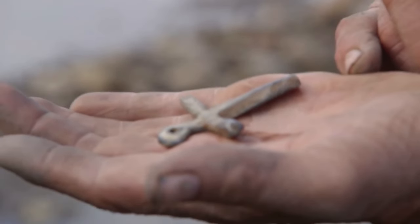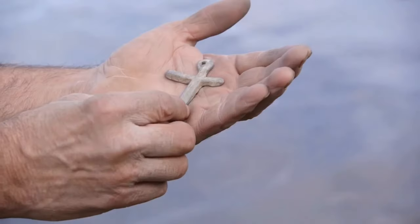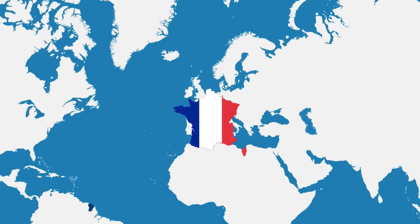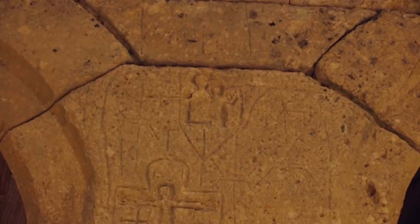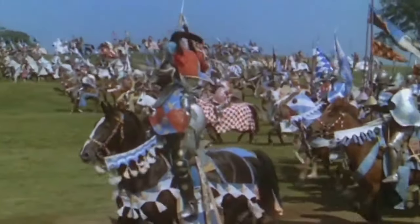Lead Cross. As if it's not all crazy enough, they found a big lead cross at Smith's Cove on Oak Island, and it's a total game changer. Tests say the lead comes from southern France and goes way back to the 1300s or 1400s. This cross isn't just any old thing — it hints that the Knights Templar just might have been on Oak Island. It simply keeps getting more interesting.